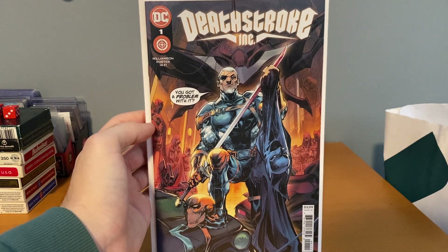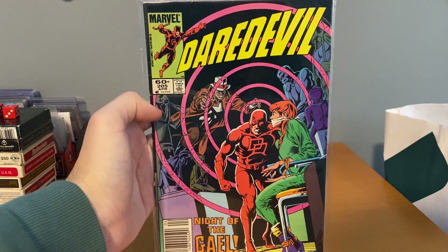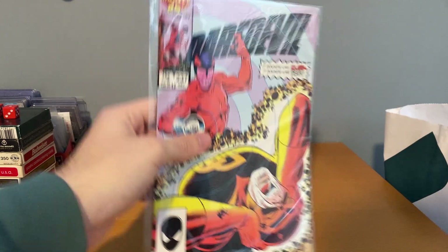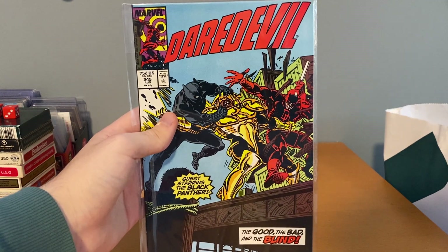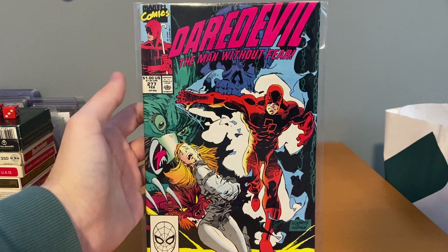Most of these were less than a dollar though. This was 50 cents — just didn't have this Death Row King number one cover A. I grabbed all these Daredevils for 85 cents each, just trying to fill as much of this run out as I can: numbers 205, 237 — I have a lot in the 200s, I actually had to leave a bunch because I don't need duplicates — then 242, 245, and 277.